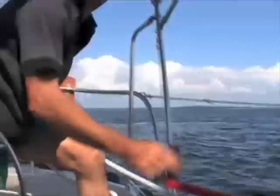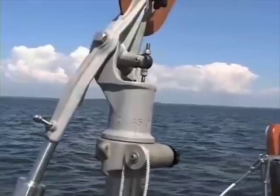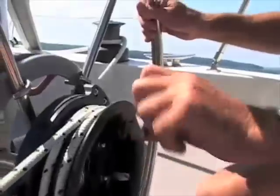There are two main types of self-steering gear to choose from: wind-driven or compass-driven. Wind-driven systems steer the boat, as this one is here, with input from the wind direction, and are entirely mechanical. Also, they don't use any electrical power.